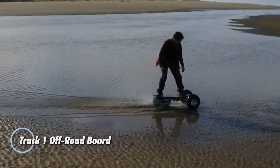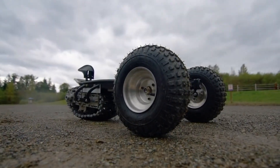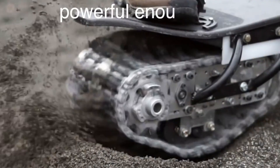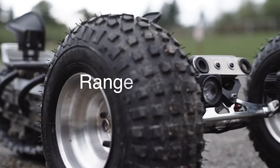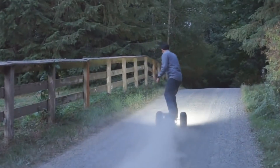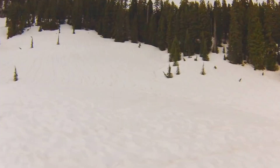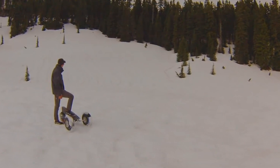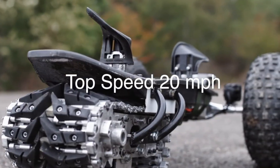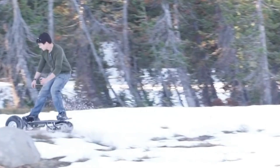The Track 1 Off-Road Board is a revolutionary electric all-terrain skateboard designed for adventurers who crave the thrill of off-road exploration. Equipped with a powerful electric motor that delivers robust torque, allowing it to tackle rugged terrains with ease, its unique track system resembling that of a tank provides exceptional traction and stability on a variety of surfaces, from rocky trails to sandy beaches. Built with a durable and lightweight frame, the Track 1 features advanced suspension and shock absorption technology, ensuring a smooth ride even on the roughest paths. With a top speed of 20 mph and a battery life that supports extended journeys, the Track 1 Off-Road Board is perfect for those seeking an unparalleled off-road boarding experience.